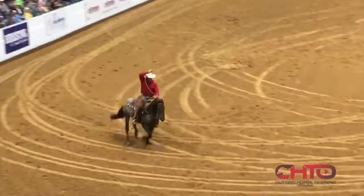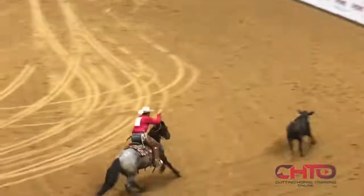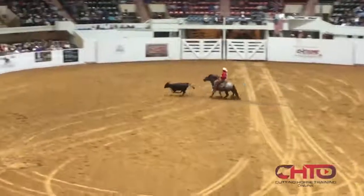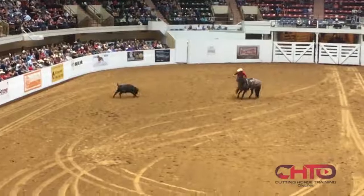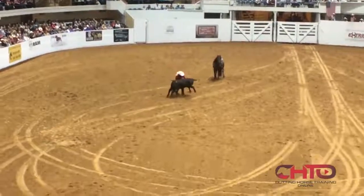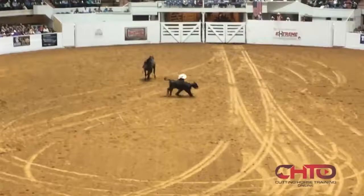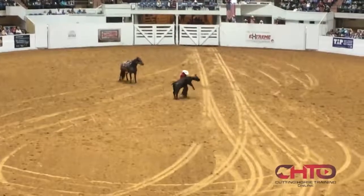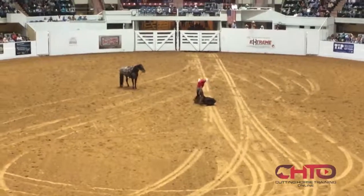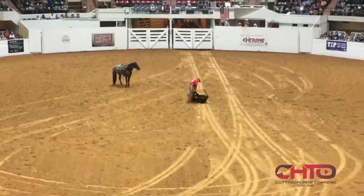That's probably the longest process — getting them where you can easily catch them, saddle them, and ride them. Once I get them there, I ride them 20 or 30 minutes a day. The only thing I do different for this show is I might ride them twice a day all through the summer — shorter rides, but more frequently — because when you get here you have to show them two or three times a day.